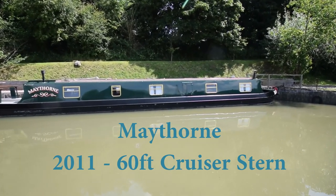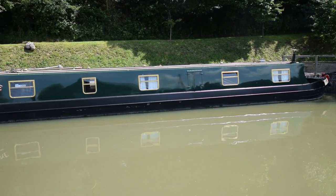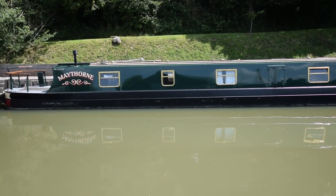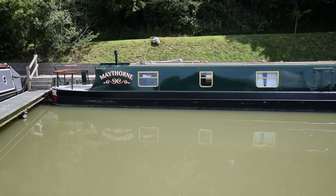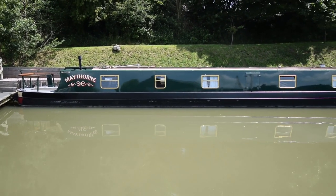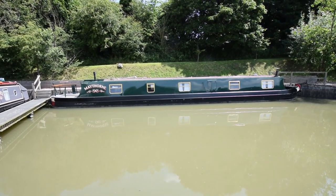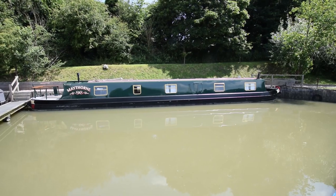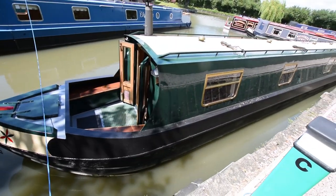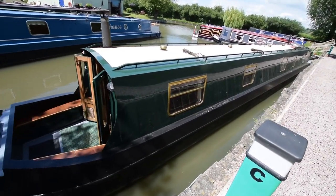It's a beautiful day here at Stowhill Wharf and here's a beautiful boat, Maythorne, a 60-foot cruiser stern narrowboat fitted out by her owner very nicely, launched in 2011. She's been really well looked after. She was last blacked with four coats of blacking in September 2015, serviced in May 2017, and in June 2017 repainted by Spider Works up at High House Wharf.